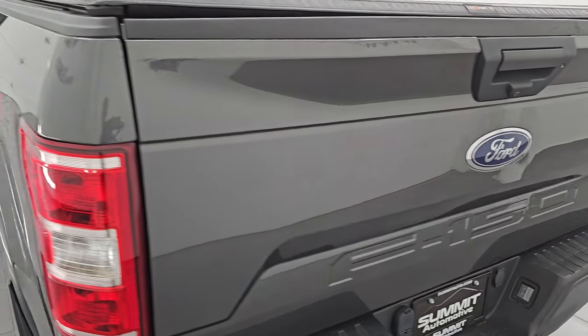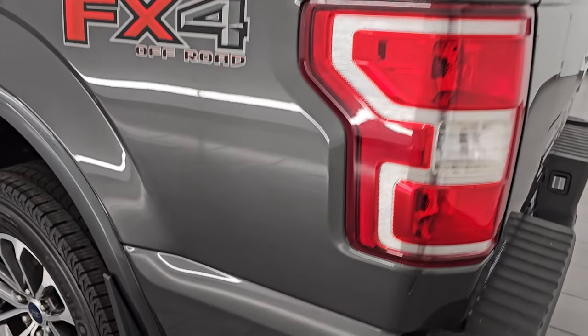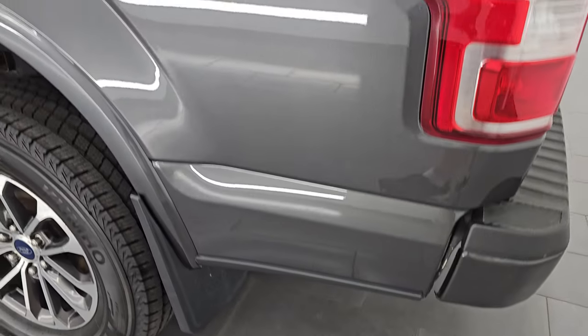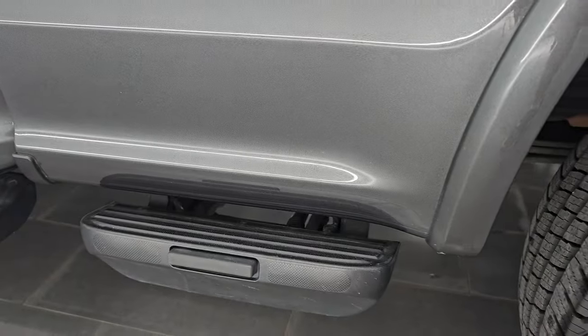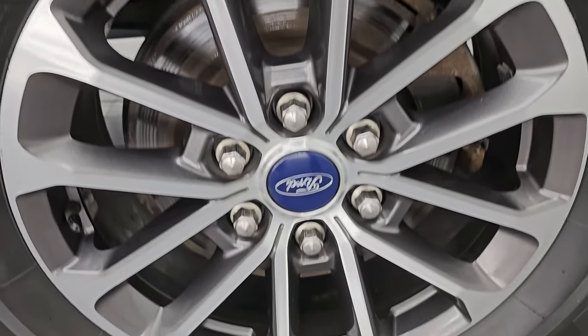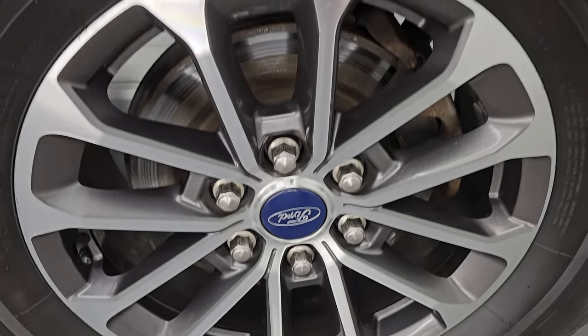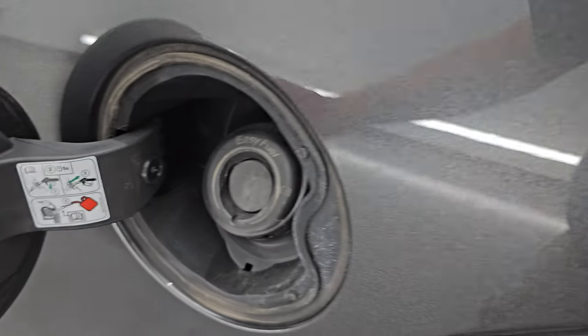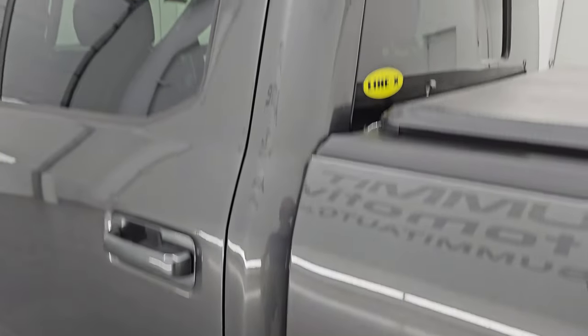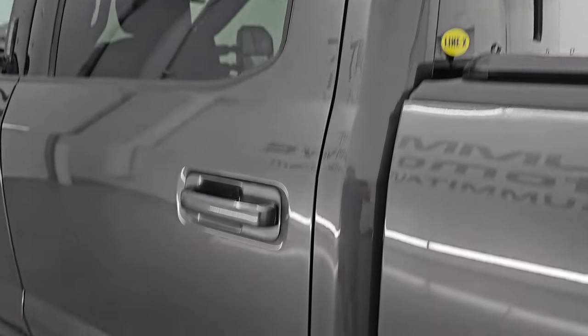Tailgate closes nice and solidly. As we go down the driver's side, it's just as clean as the passenger side. I like that this truck has the mud flaps on it — keeps your lower rockers looking good. Very clean on that side and this back wheel is just as nice as the rest, probably the nicest wheel on the truck. You get the capless fuel fill with all the Fords — never get gas on your hands. The cab and doors all look really good.